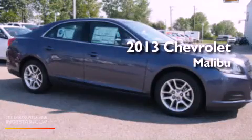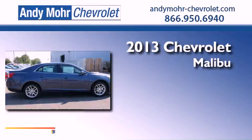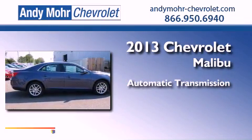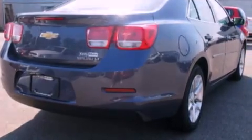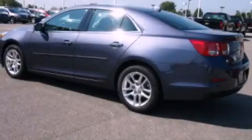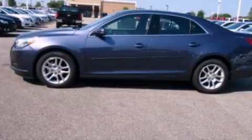This is a brand new 2013 Chevrolet Malibu. This car has an automatic transmission and an inline four-cylinder engine. Its top features include a multi-link rear suspension, XM satellite radio, and aluminum wheels.